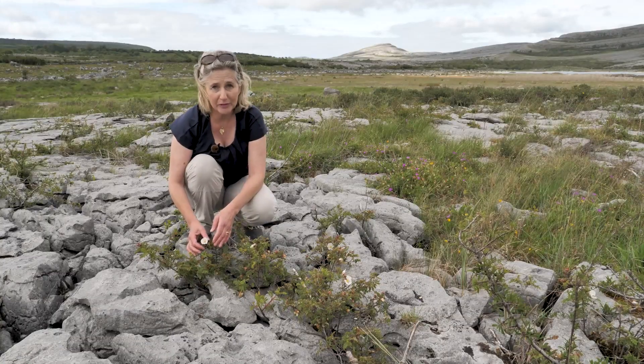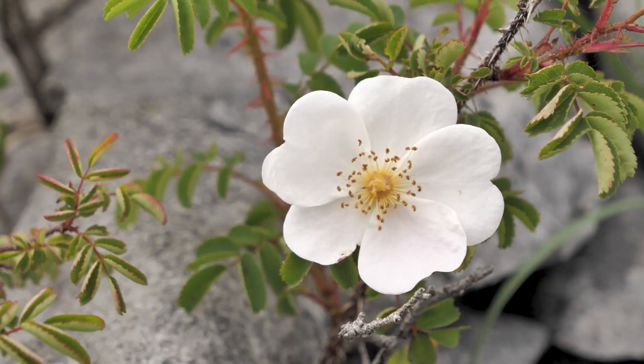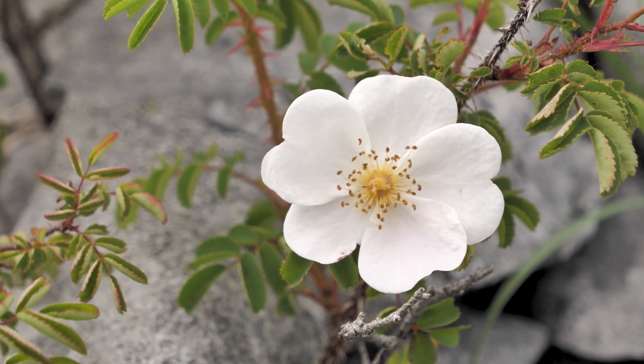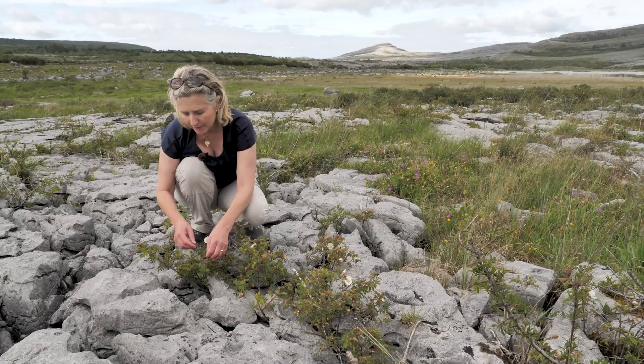This is the burnet rose — it's my favourite plant in the Burren. It's a very hardy, rugged plant but with a beautiful delicate flower with five little heart-shaped petals. The leaves are in little pairs of leaflets, and it's distinctive from the dog rose, which is also flowering at the moment.